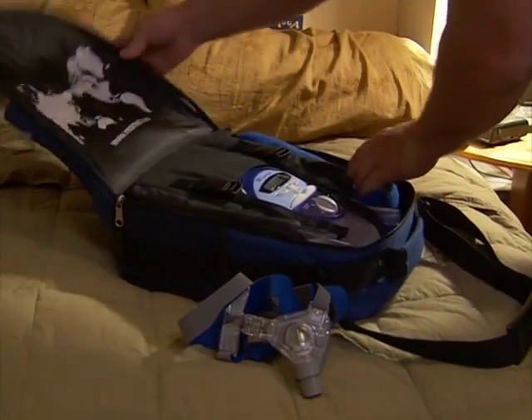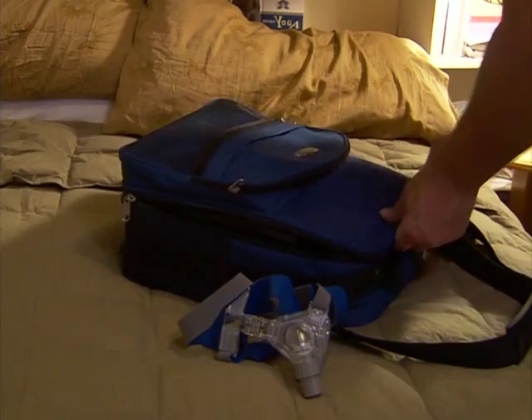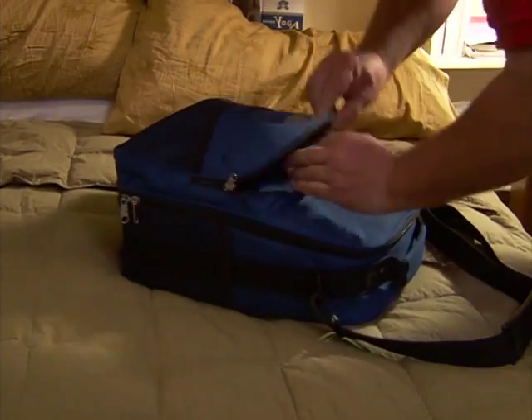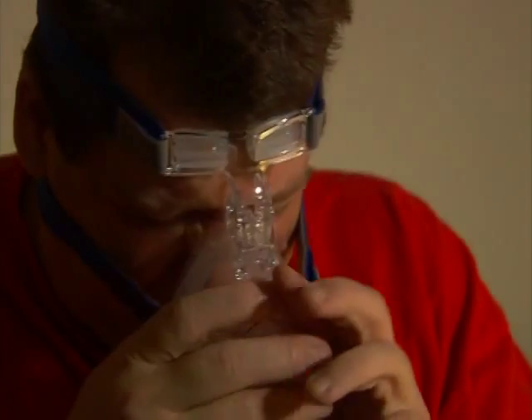You should wear CPAP at all times. If you travel, these devices now come with a carrying case and are approved medical devices by the Federal Aviation Administration. Call the airline's medical desk to determine if they require a letter of medical necessity. You should not continue to use your mask system if you develop sores on your face or if you have an ill-fitting mask.